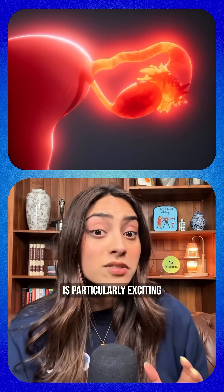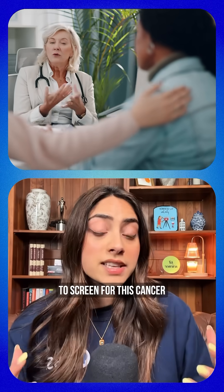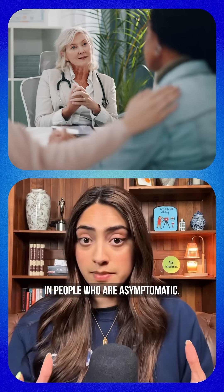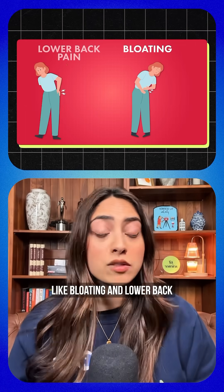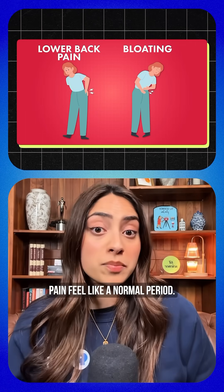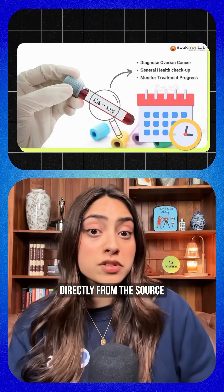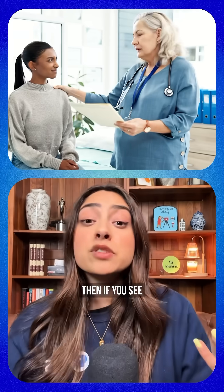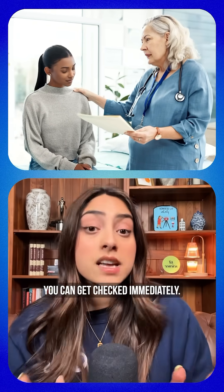The ovarian cancer one is particularly exciting because there's currently no reliable way to screen for this cancer in people who are asymptomatic. This disease is often called the silent killer because its early symptoms — like bloating and lower back pain — feel like a normal period. But if you're tracking your CA-125 levels directly from the source every single month, then if you see those levels spike, you'd have concrete data telling you something is off and you can get checked immediately.